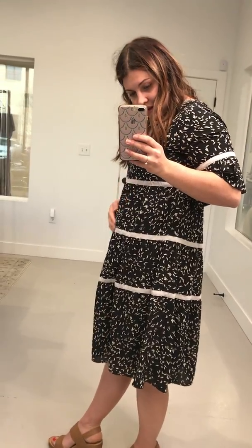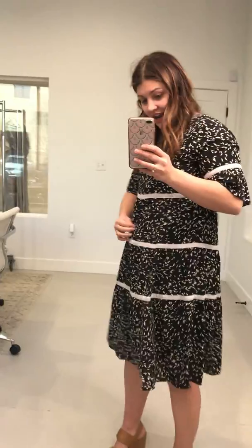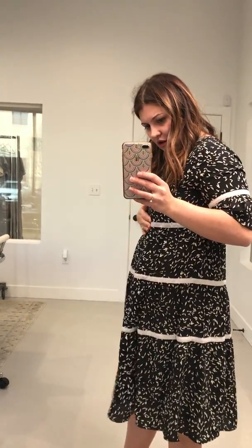As far as maternity goes, I could obviously wear this as I grow — there's not a lot of stretch, but there's a lot of room that I could grow into. So definitely size to your shoulders; I think that's the most appropriate sizing reference I could give you.